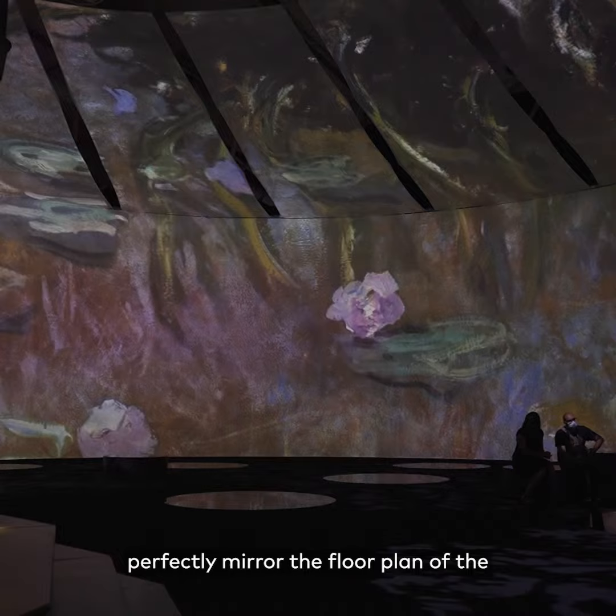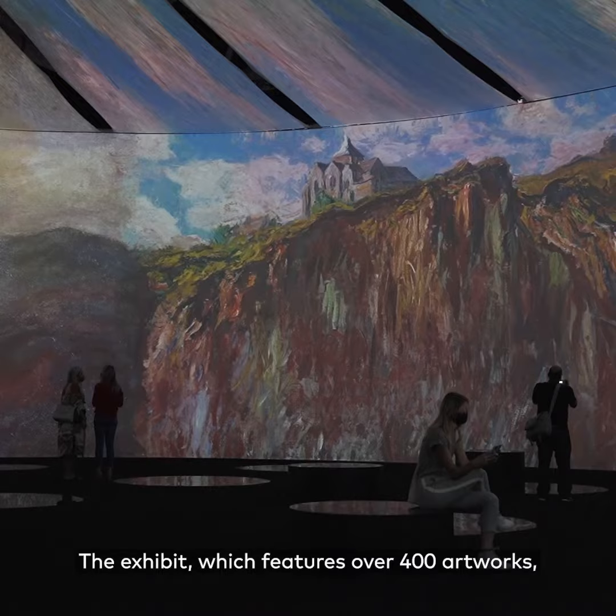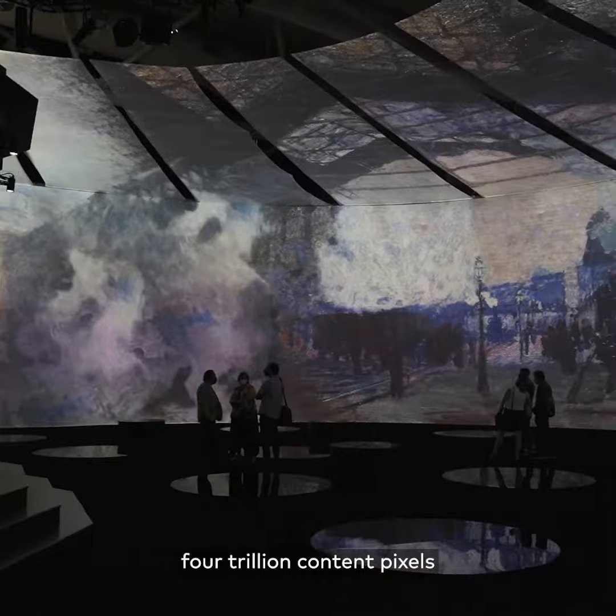The oval-shaped rooms were designed to perfectly mirror the floor plan of the Impressionist Museum in Paris where Water Lilies is held. The exhibit, which features over 400 artworks, took over 10,000 hours to fully install and uses over 4 trillion content pixels in its multi-dimensional projections.